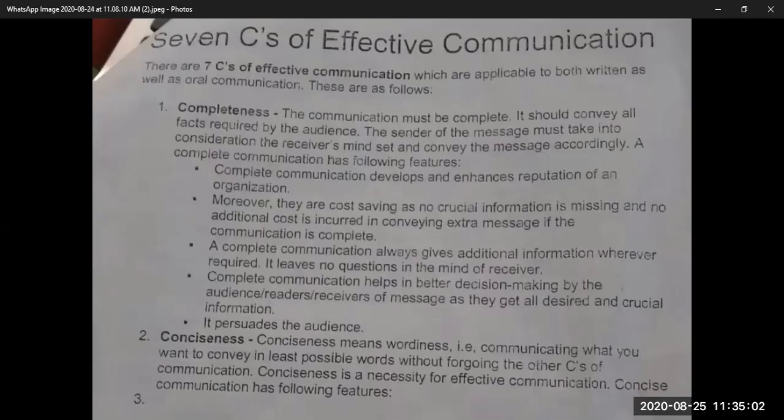If your message is complete, the audience feels satisfied when they leave your presentation — as if they have come to know everything about that particular product or service. Complete communication also helps in better decision-making by the audience, readers, and receivers of the message, as they get all desired and crucial information. When you communicate in a complete way, your customer gets satisfied and there are greater chances that the customer is going to buy your product or services.